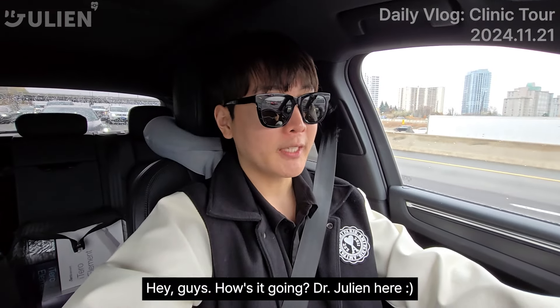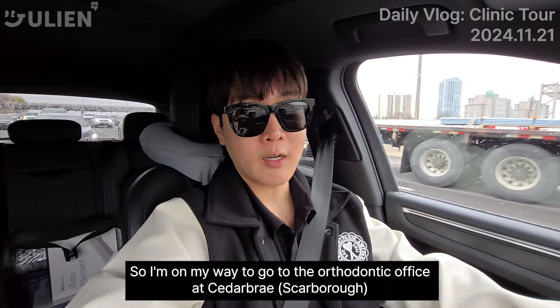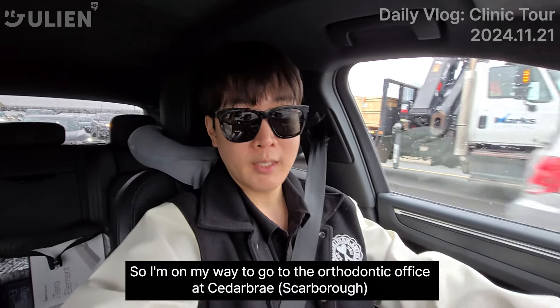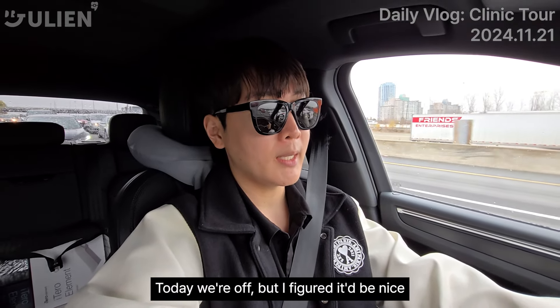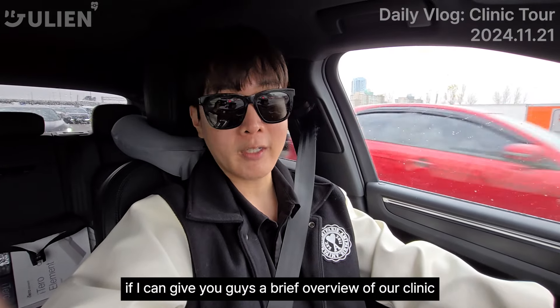Hey guys, how's it going? Dr. Jillian here. I'm on my way to the orthodontic office at Cedar Bray, Scarborough. Just wanted to give you guys a quick tour. Today we're off, but I figured it'd be nice if I can give you guys a brief overview of our clinic.